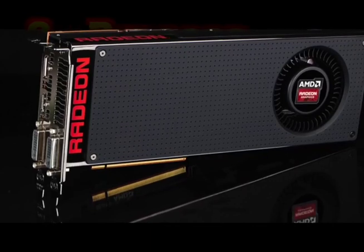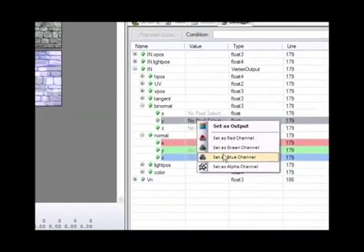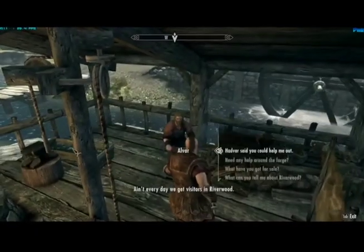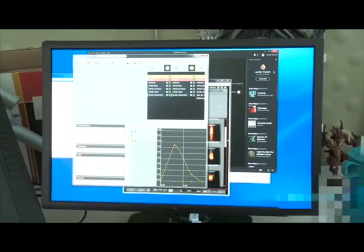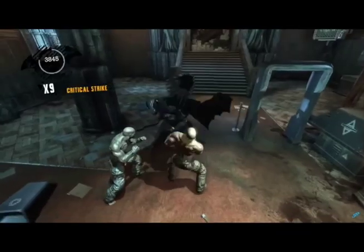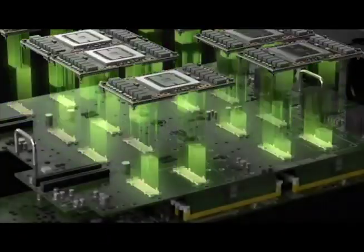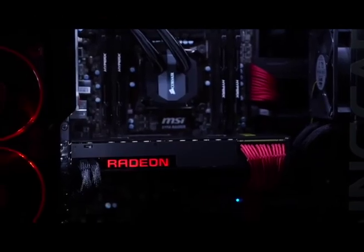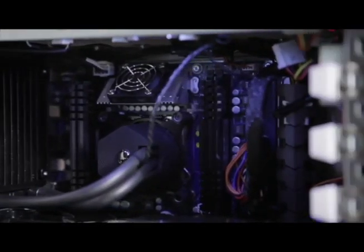2. Process with computer hardware and logic code software. Game world objects have to do more than just move — they have to interact. That is, they move with meaning. Computer science software defines what happens when objects hit, crash, and shoot. The more complicated the game, the more hardware processing is needed. Have to balance cyber complexity with process power and speed.